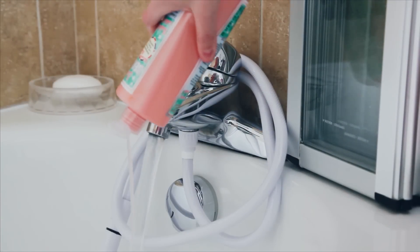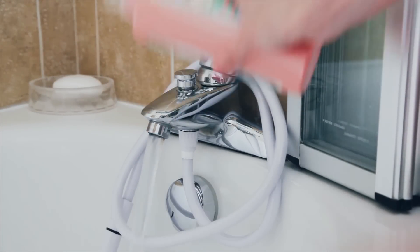I'm loving bubble bath at the moment and this one I'm using today is from Ginger & Co — it smells amazing.